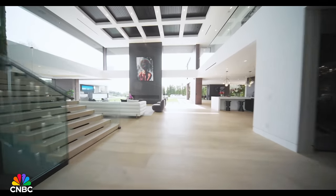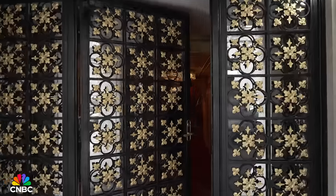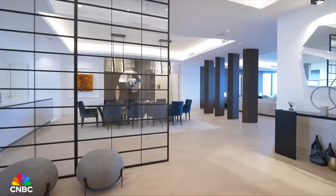In this video, we're touring three over-the-top mansions. They're big, expensive, and they've been hard to sell. All three hit the market well over a year ago, and all three are still looking for buyers.